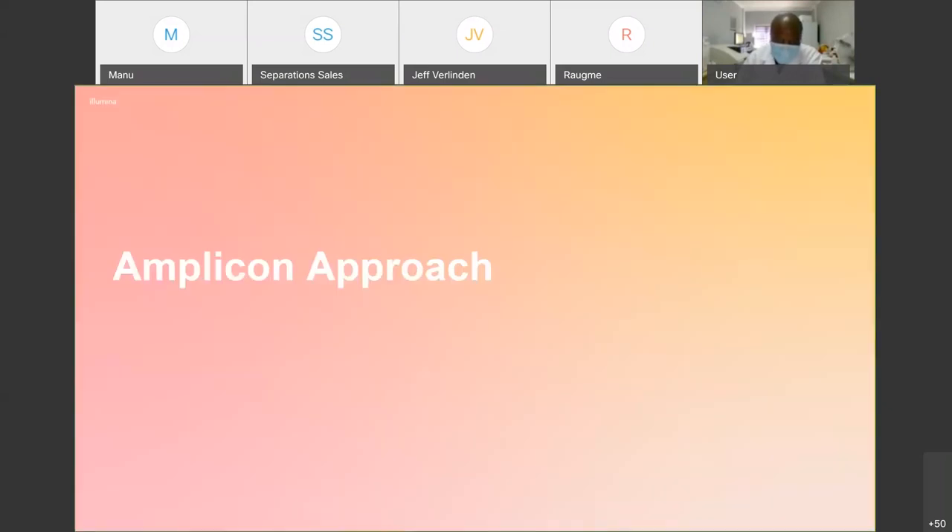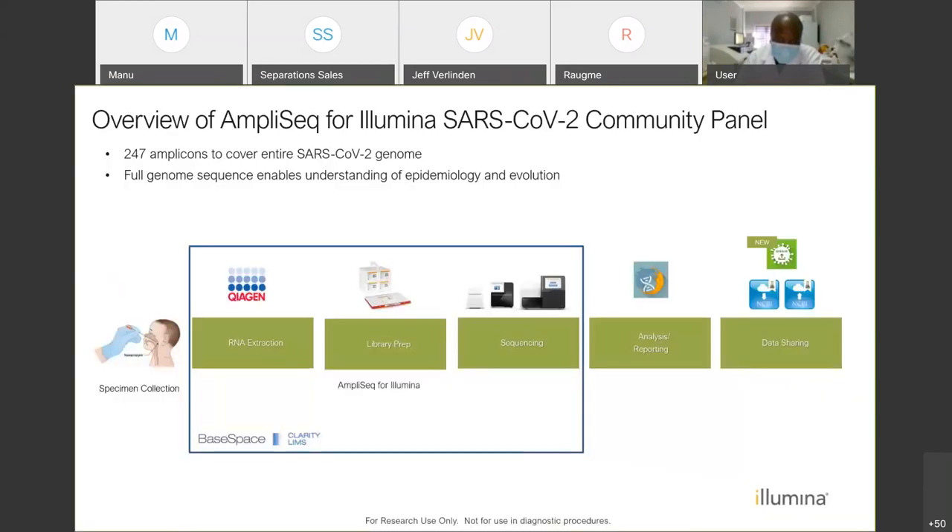The third approach is the amplicon approach. Our amplicon approach is the AmpliSeq for Illumina SARS-CoV-2 Community Panel — a panel that covers 247 amplicons, covering the full sequence of SARS-CoV-2 but no other viruses. It's really targeted at the SARS-CoV-2 virus and does not require many reads per sample — roughly 250,000 reads per sample, which is much lower than the other approaches. The workflow involves swab collection, RNA extraction and cDNA synthesis, library prep, and then running on any benchtop instrument.